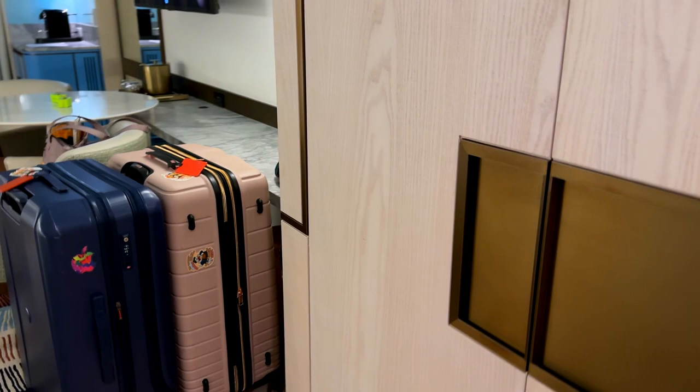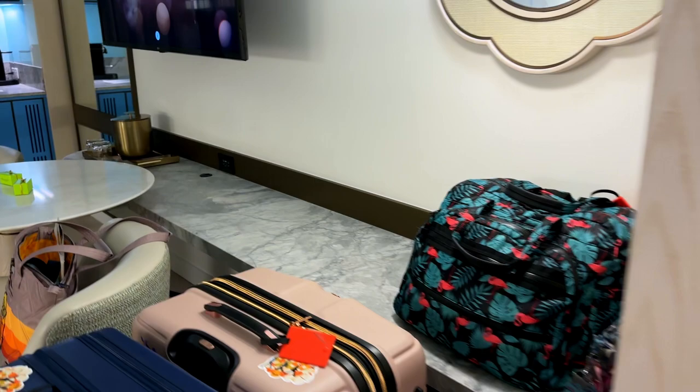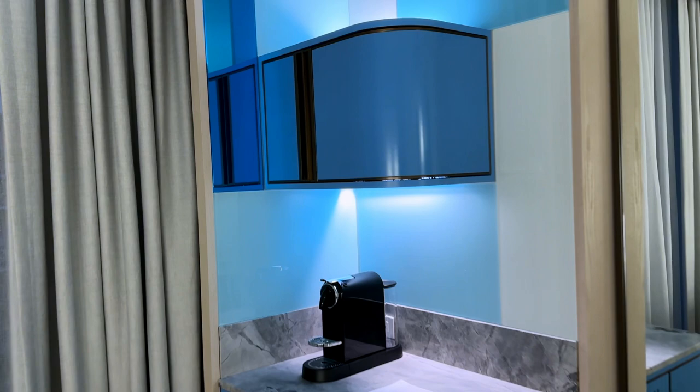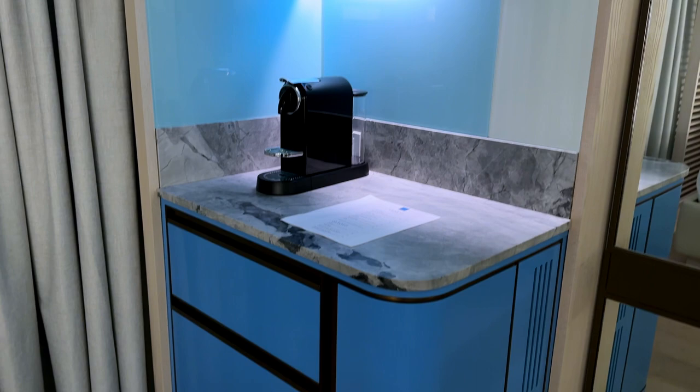This door here is just for the air conditioning unit. There's a nice countertop, a table and chairs, a TV, and an ice bucket.